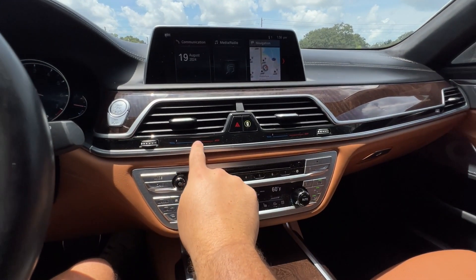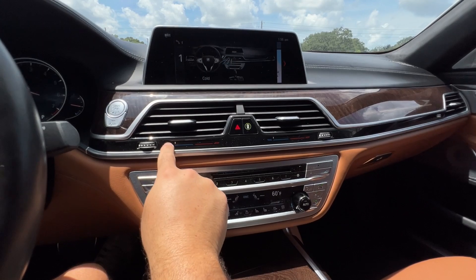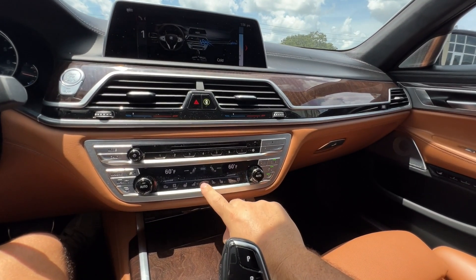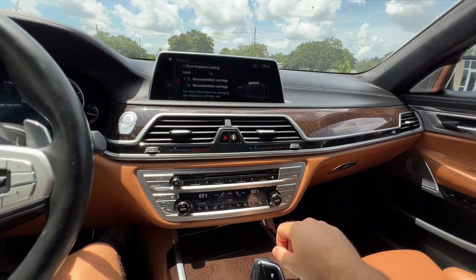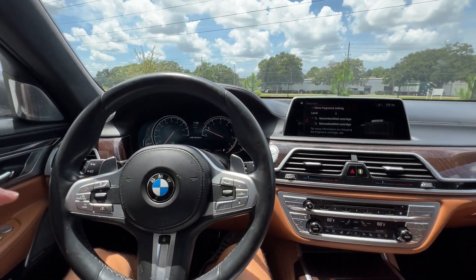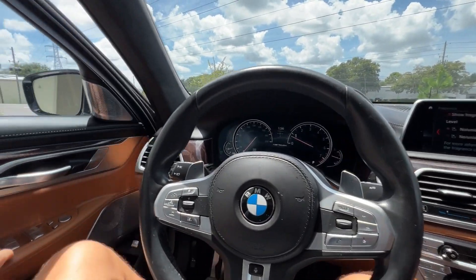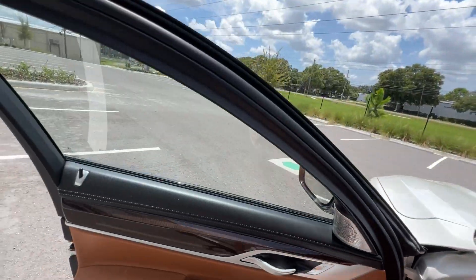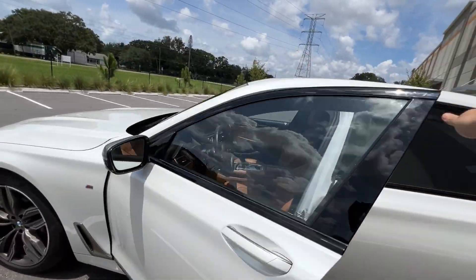What I love about this AC system is it's fully functional on both sides — you have two units. You also have a fragrance spray, just like they have in the S-Class Mercedes. And these Bowers and Wilkins speakers actually light up at night, so it looks very 3D and very futuristic.